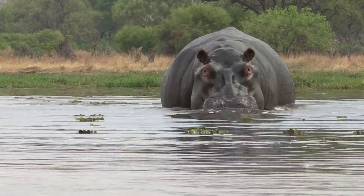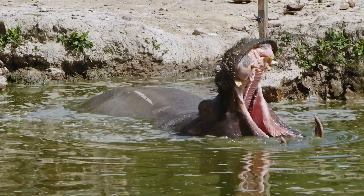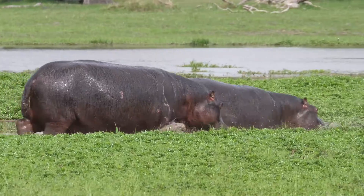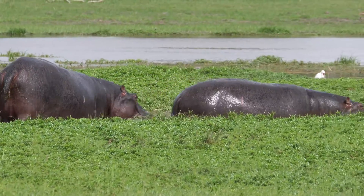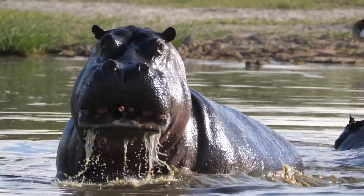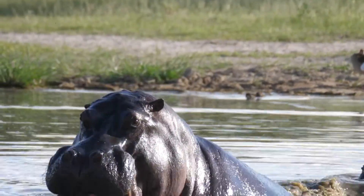They are known to charge at boats, vehicles and people if they feel their territory is being invaded. Despite their herbivorous nature, hippos are considered one of the most dangerous animals in Africa. They are highly territorial and can be very aggressive when they feel threatened. With their large size, powerful jaws and sharp teeth, hippos can cause serious injury or even death to humans who get too close.